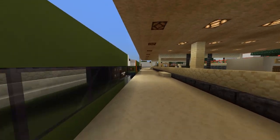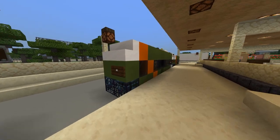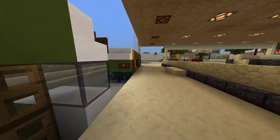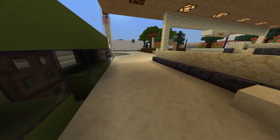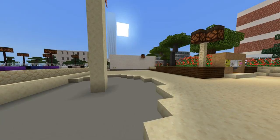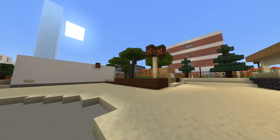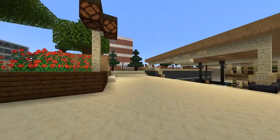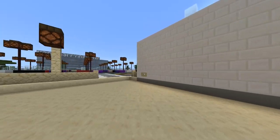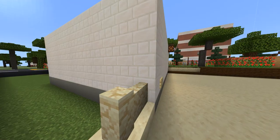Good morning everyone and welcome to our Carnegie City Hall station. What kind of sidewalk is this? How are these buses supposed to get out? And why are there two ancillaries at the station? This whole place doesn't make any sense.